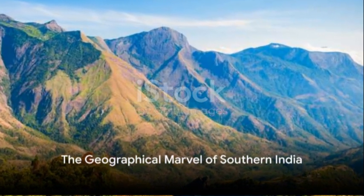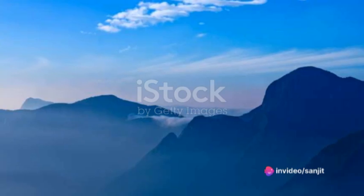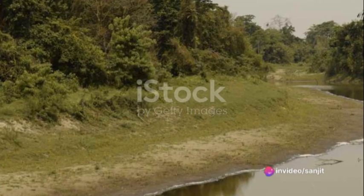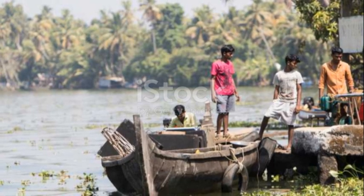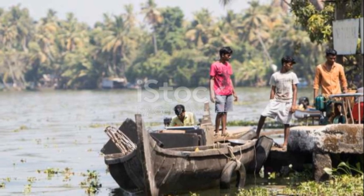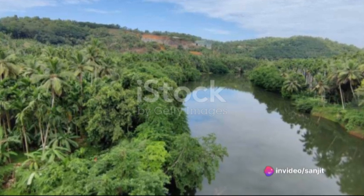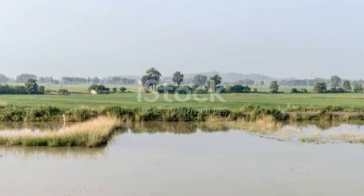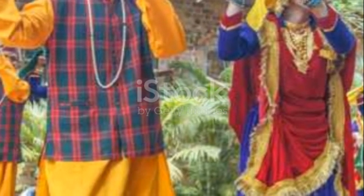To sum up, southern India, with its unique geographical features like the Western and Eastern Ghats, the Deccan Plateau, and a complex network of rivers, is a geographical marvel. Its rivers, both east-flowing and west-flowing, are not just physical features but lifelines that sustain and nurture life and culture in the region. Understanding the geography and rivers of southern India isn't just about knowing the physical layout of the land — it's about understanding the interplay between the land, the water, and the people. It's about appreciating the rich diversity and complexity that makes this region truly a subcontinent within a subcontinent.